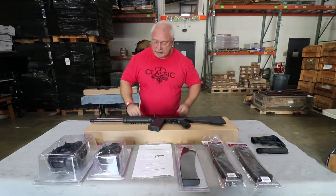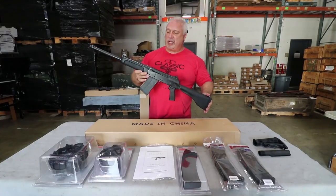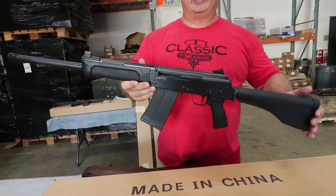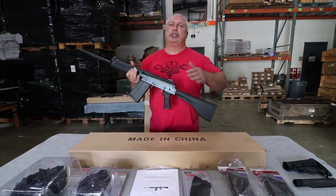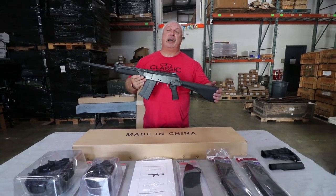Now on to today's offering. What we have for you today is the Cheetah 12 gauge shotgun. It's an imported 12 gauge semi-automatic AK style shotgun. This shotgun has some beautiful features. We have been carrying these in the past, along with a little package including some extra magazines and so forth. The price on those up until now has been $599.99.